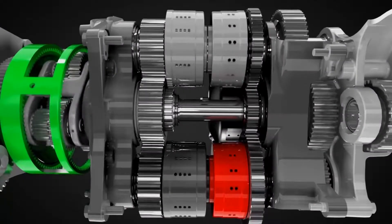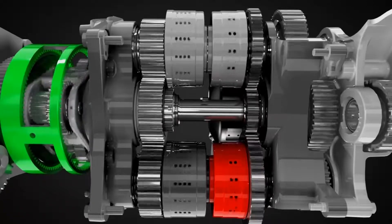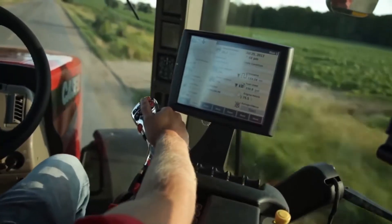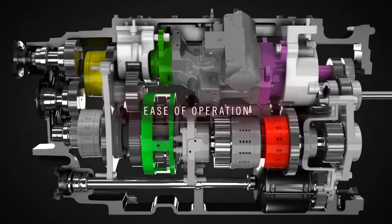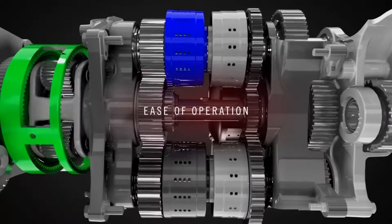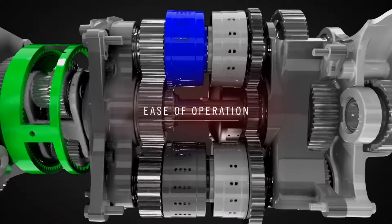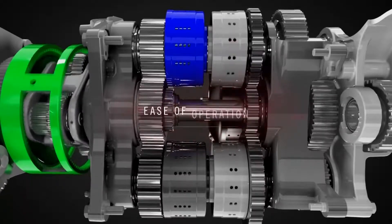Moving through the second range, the ring gear slows down and comes to a stop, and once again 100% mechanical efficiency is reached. As the operator accelerates, the power flow switches to the third range. Again, 100% gear-to-gear power transfer is achieved. In fact, this CVT offers four ranges where it achieves 100% mechanical transfer, increasing its overall efficiency in a wide variety of operations.